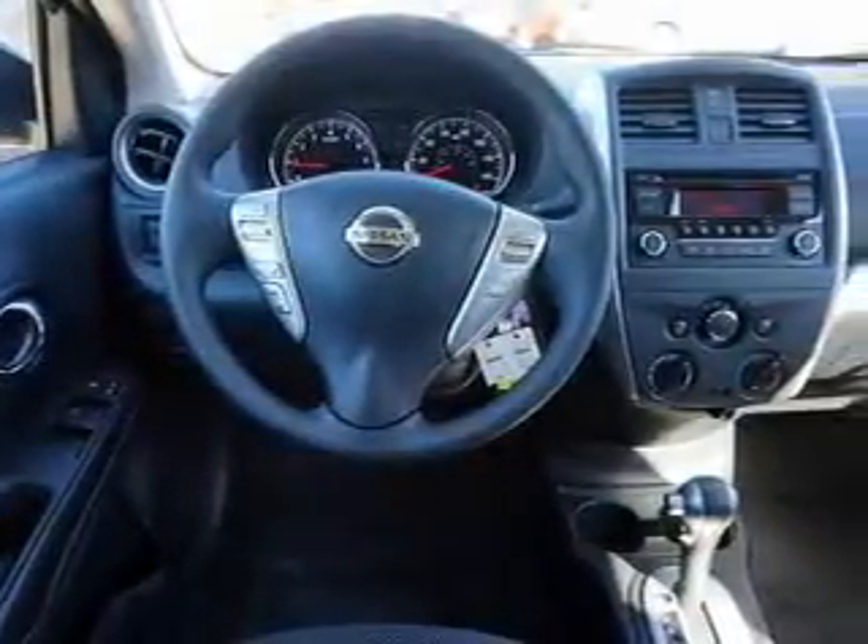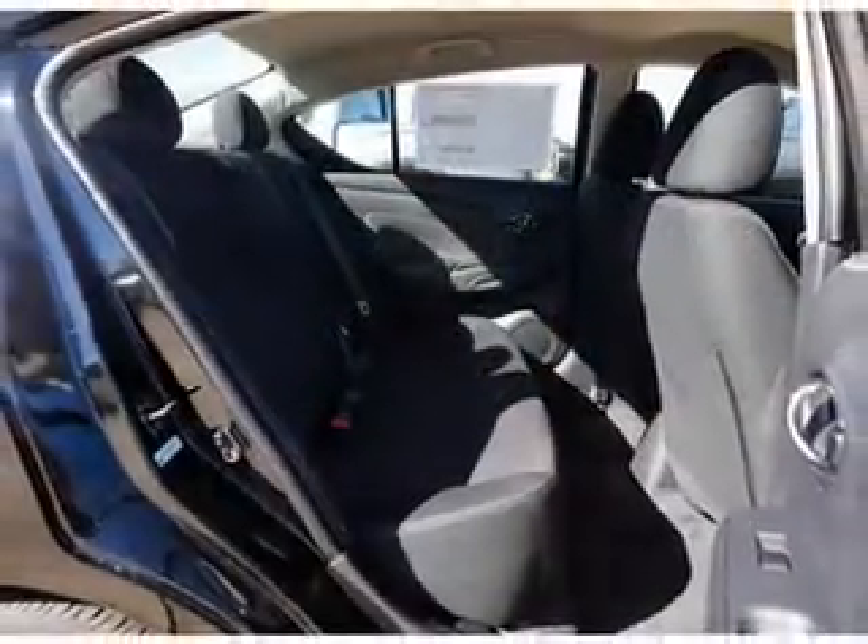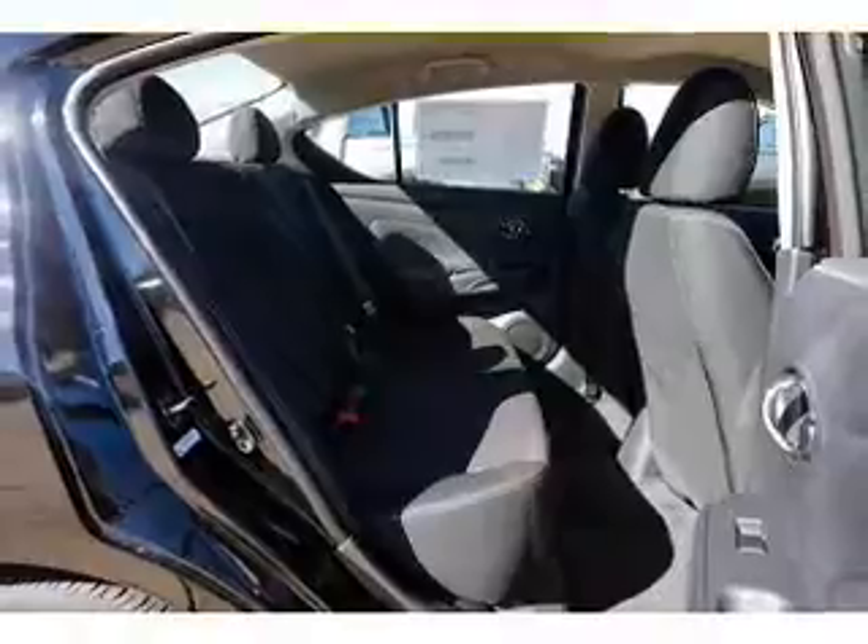Curtain head airbags, front airbags, side airbags, side impact door beams, child safety locks, iPod integration, and cruise control.